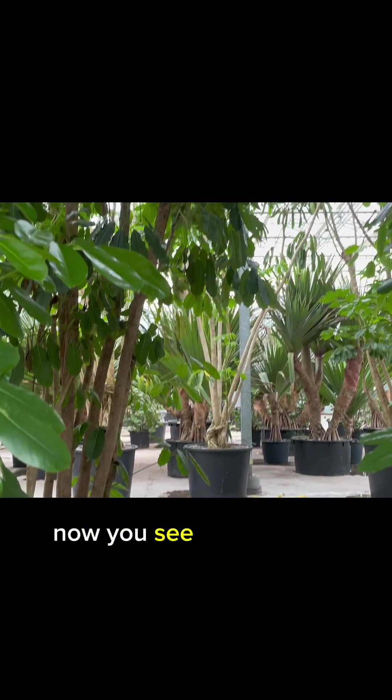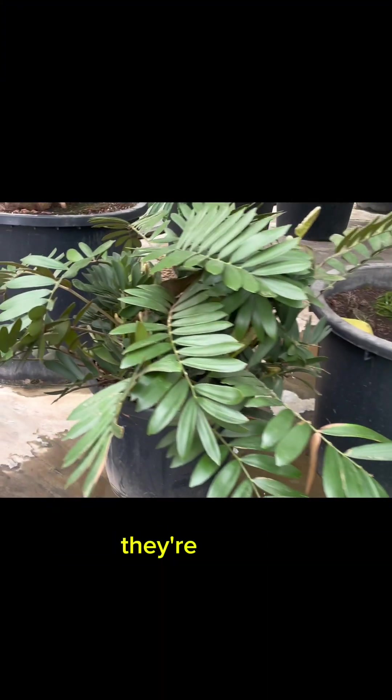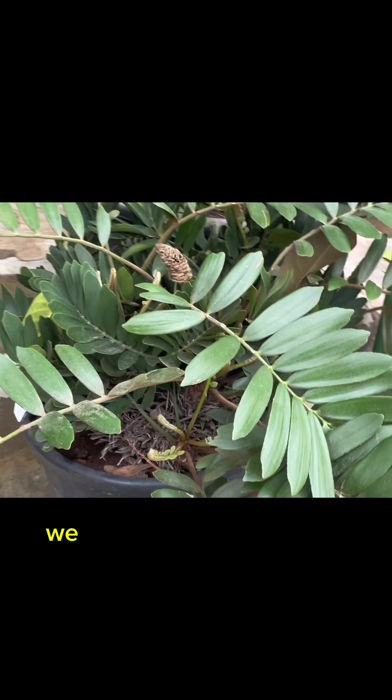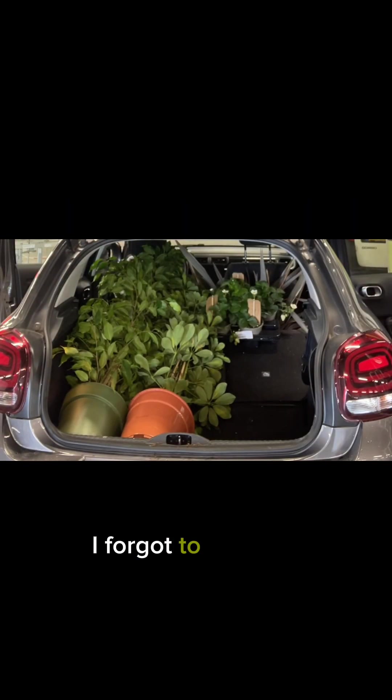Now you see why I like to shop online first, because you can get so distracted in these places — they're so big and there are so many cool things to see. We did of course find what we were looking for, and of course I forgot to record it.